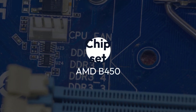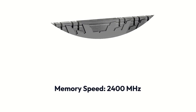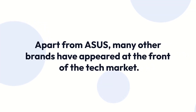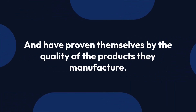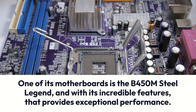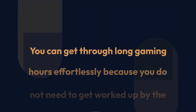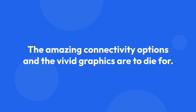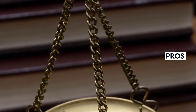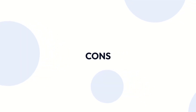OSHROC B450M Steel Legend. Specifications: Brand — OSHROC, Chipset — AMD B450, Socket — AM4, Form Factor — ATX, Memory — 64GB DDR4, Memory Speed — 2400MHz. Apart from ASUS, many other brands have proven themselves by the quality of the products they manufacture. One such brand is OSHROC, and one of its motherboards is the B450M Steel Legend, which with its incredible features provides exceptional performance. You can get through long gaming hours effortlessly without worrying about your system heating up. The amazing connectivity options and vivid graphics are to die for. Pros: Content protection audio, very light in weight, supports DDR4 memory, extensive cooling system. Cons: May face a problem while turning off the RGB.